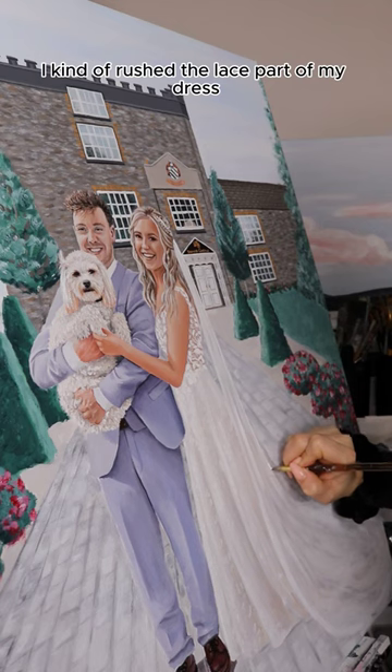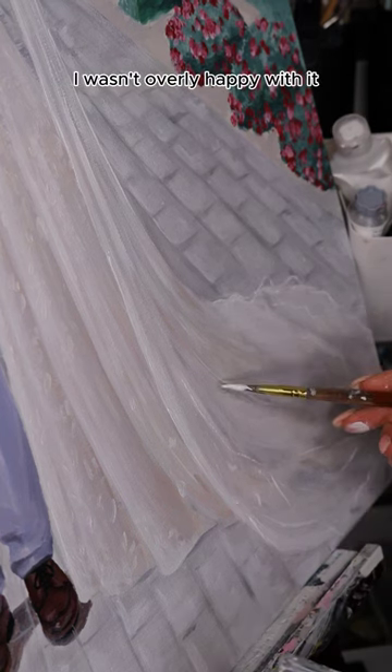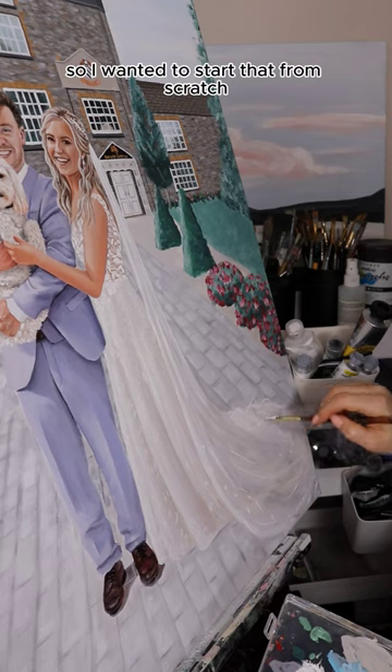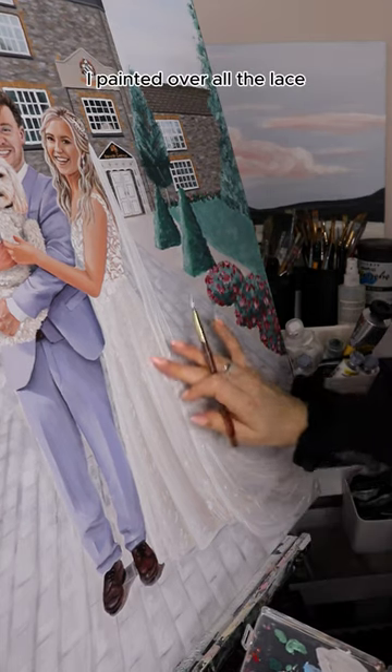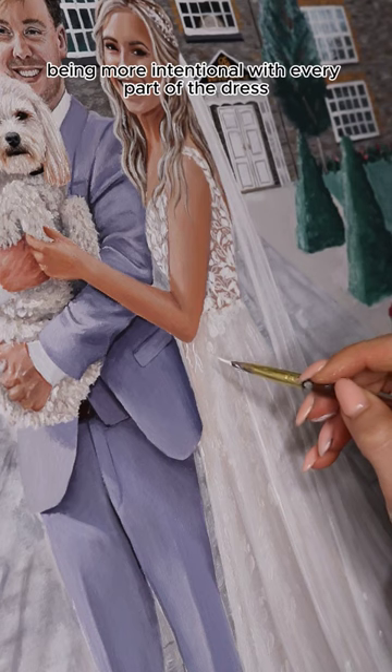The first time around I kind of rushed the lace part of my dress so it ended up looking a little rough. I wasn't overly happy with it so I wanted to start that from scratch. I painted over all the lace and decided to take it slower this time, being more intentional with every part of the dress.